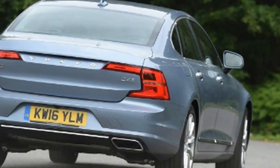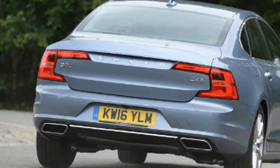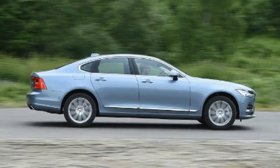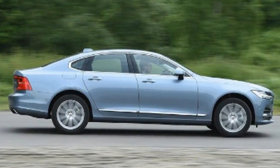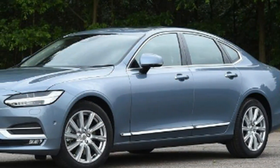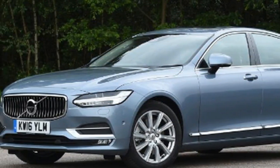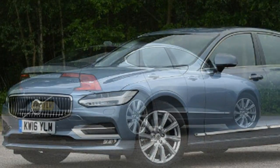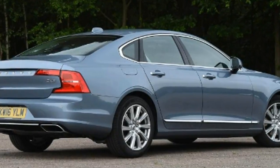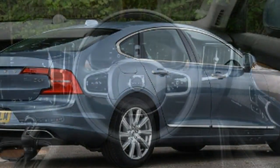Its diesel engines aren't quite the best in class but they're more than refined enough, and the Swedish sophistication in the cabin makes it an appealing environment in which to undertake long journeys. It's not quite as plush all-round as a Mercedes E-Class, but it's pleasant enough. The real strengths of Volvo's offering are that cruising refinement and, as is often the case with the Swedish brand, the amount of safety kit on board.